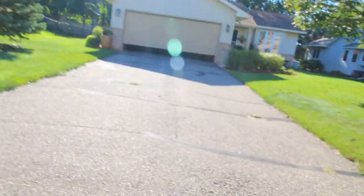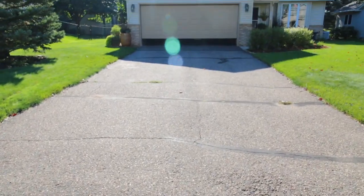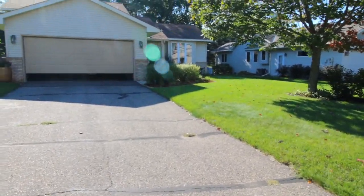Just got to the first estimate right now. We're gonna be doing a driveway estimate right here, and we got a little sidewalk over there.